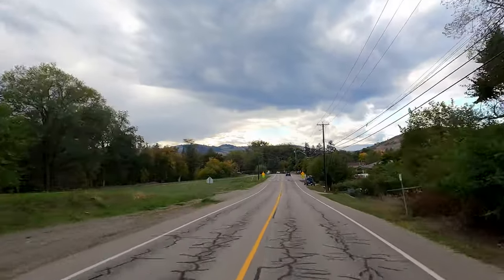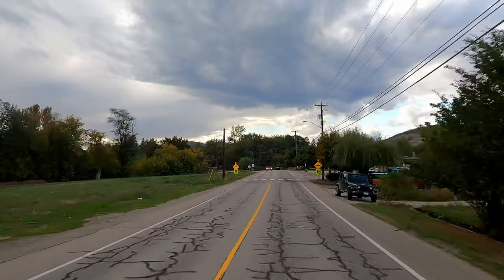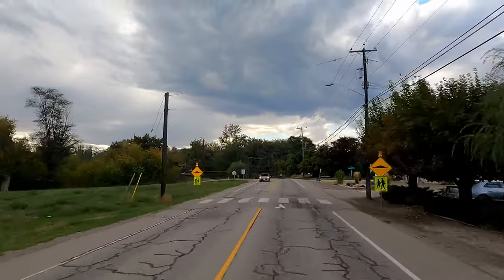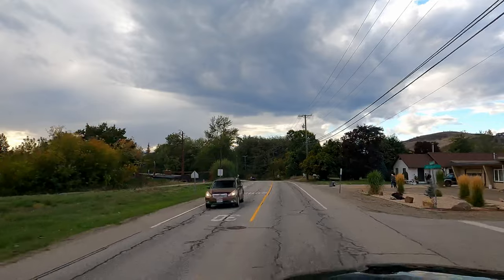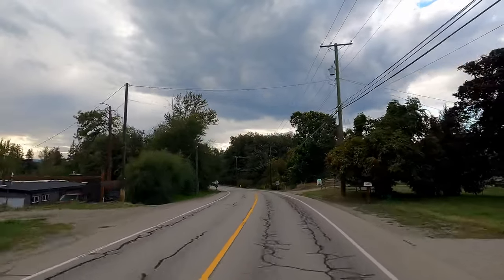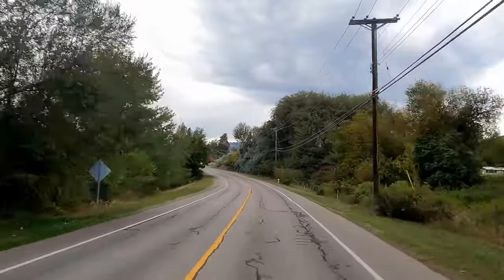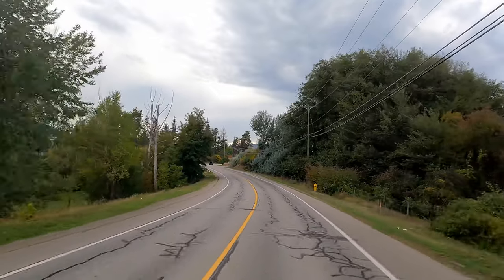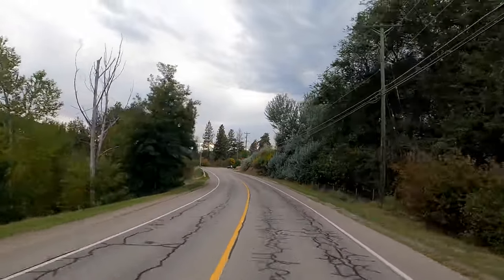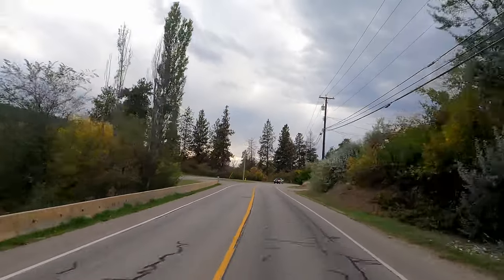Coldstream has got a number of parks and lots of good hiking. There's Kalamalka Lake Park and a little park here on the left as well. There's a creek that runs through here and it joins up with Kalamalka Lake.